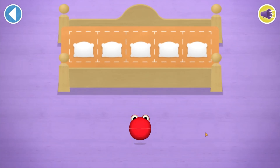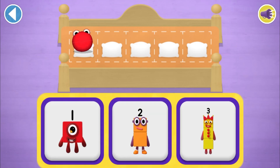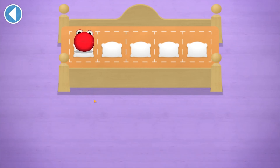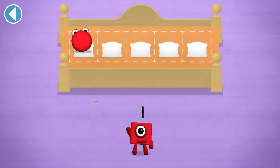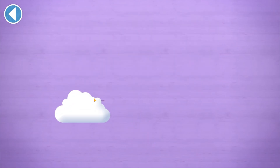Count aloud as you count the number blobs into their beds one by one. Which number block matches? One! Brilliant! You've counted one number blob. Yay!